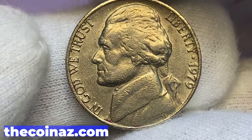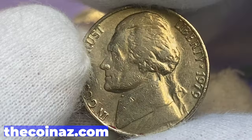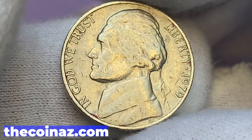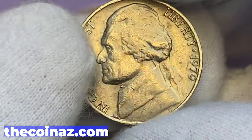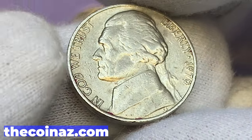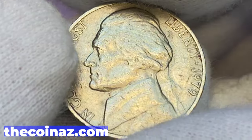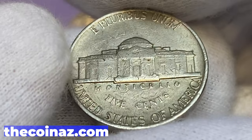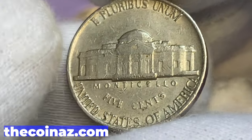Here is the 1979 Jefferson nickel from Philadelphia. The 1979-P Jefferson nickel is not scarce by any means, either in circulated or uncirculated grades of MS60 to MS65, according to PCGS. However, it's a very difficult date and mint mark to find with full steps details on the reverse design. MS65 specimens with full steps are worth $250, and MS66 with full steps designation is worth around $850.